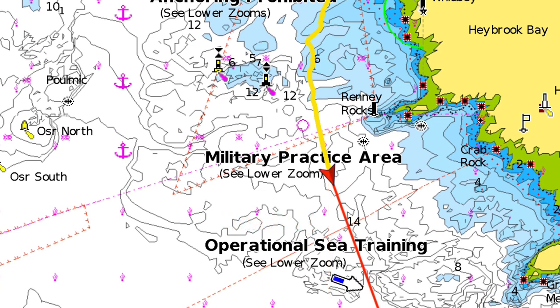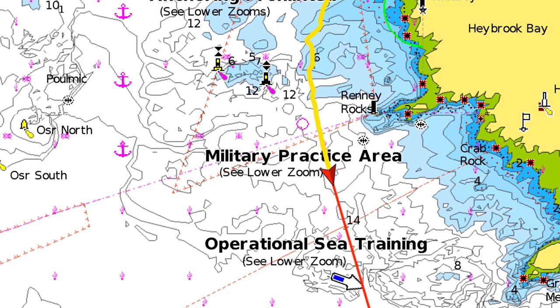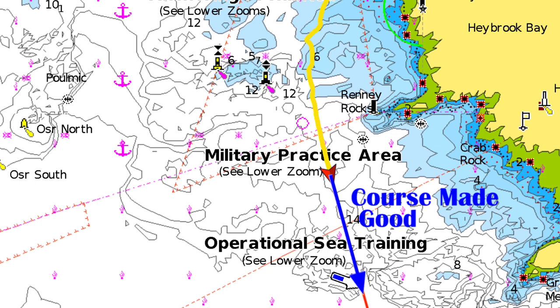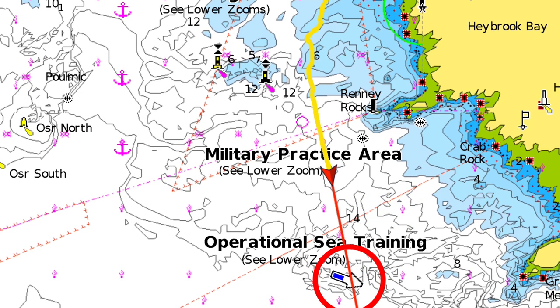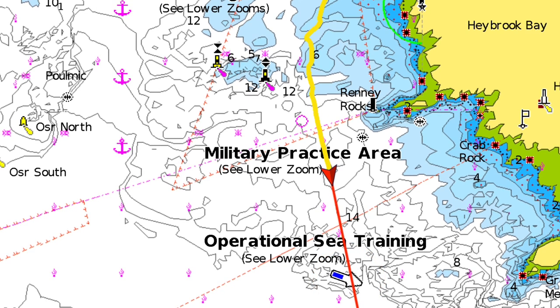That obviously does not agree with my course made good, so there is quite a tide pushing me to the east, which is what we want. So the plan is working at the moment.